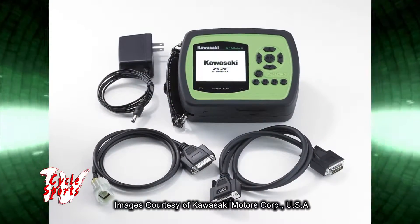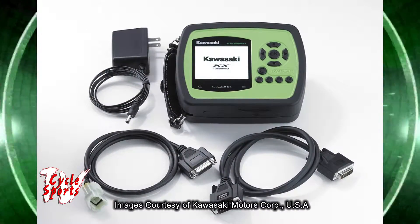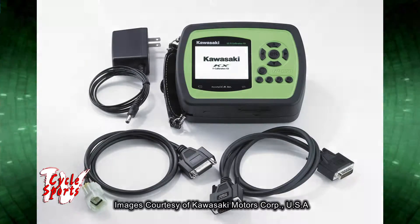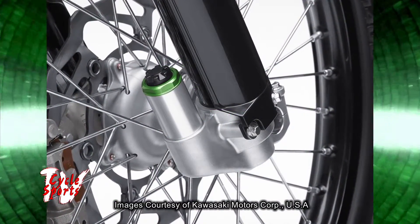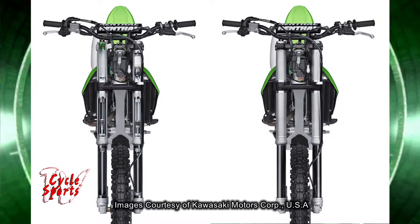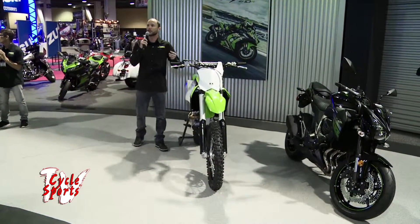Returning this year are the plug-and-play DFI couplers, allowing for easy engine map changes. We also have a handheld calibration kit, which helps you to further tune that in. We have launch control, which is based off the factory race bike system, and a very industry-leading Showa SFF AirTac fork. We have four-way adjustable handlebars and two-way adjustable foot pegs, so this is going to fit a wide range of riders.